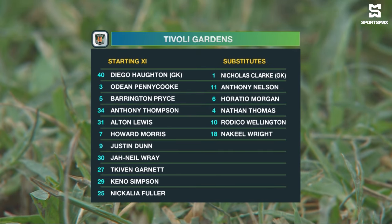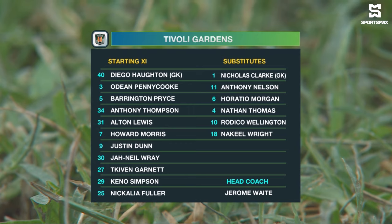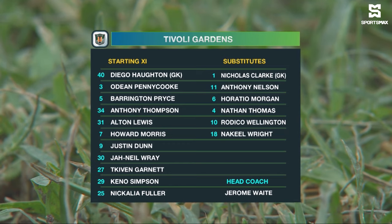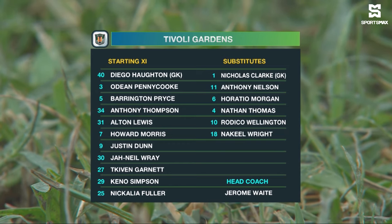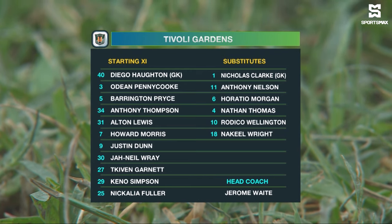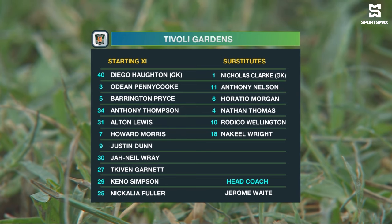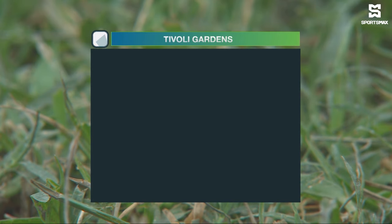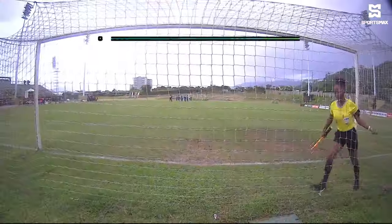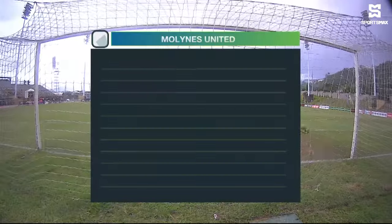Let's take a look at that Tivoli Gardens line-up. Diego Houghton starts for the first time between the sticks for Tivoli. They have a back three of Dean Penicook and Barrington Price. Keena Simpson is also back there in the middle of the park. Anthony Thompson, Kevin Garnett who wears the captain's armband, Howard Morris who has three goals to his name so far, and Alton Lewis. Nikolai Fuller, Justin Dunn with nine goals and Janil Ray complete the starting line-up. Their regular formation of 3-4-3 which Jerome Waite swears by, and it's great to see Howard Morris their number seven coming back into the starting line. His chemistry with Justin Dunn is excellent.